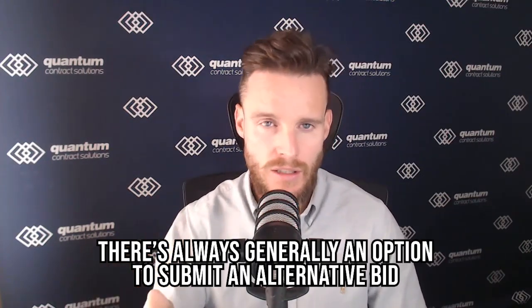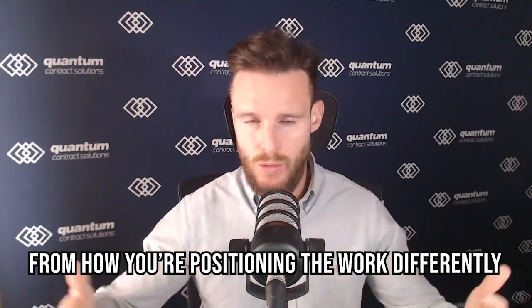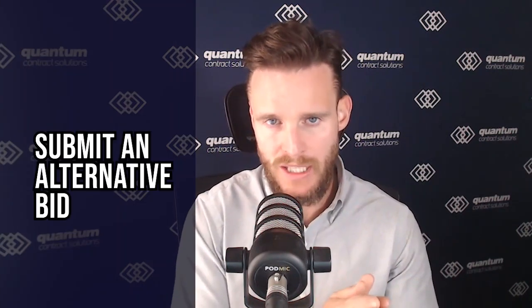So the first hack is the alternative bid. There's always generally an option to submit an alternative bid — normally from a technical point of view — but you can also do one from a commercial position. You still submit your technically priced bid as normal, and then you have two commercial price bids: one is the regular one, and one is the alternative price.